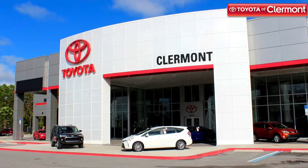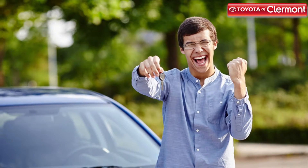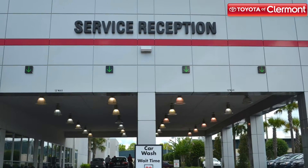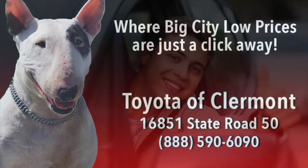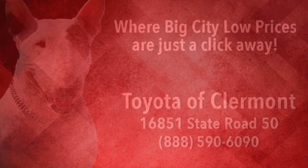Now is the perfect time to get organized and start the school year on the right foot. Visit the service center at Toyota of Claremont for all of your back to school car maintenance needs. You can schedule an appointment with our service team in person, over the phone, or online. From everyone here at Toyota of Claremont, we hope you have a great time going back to school. We'll see you in the next one.